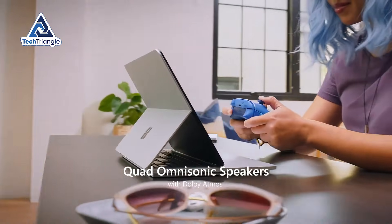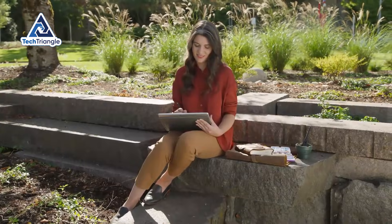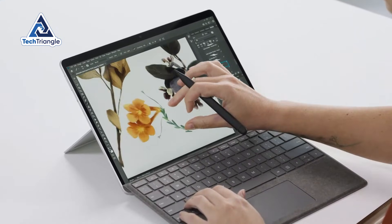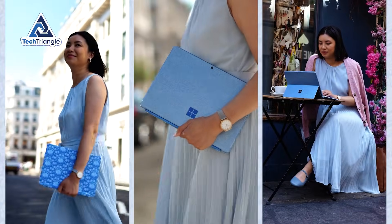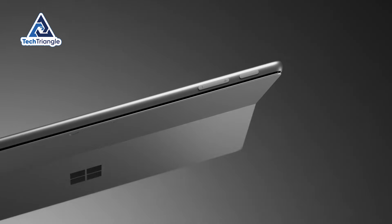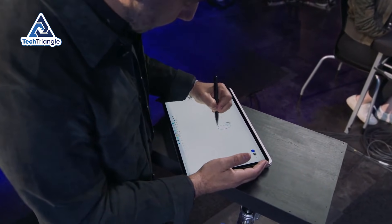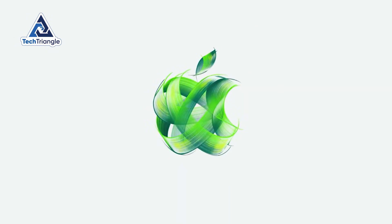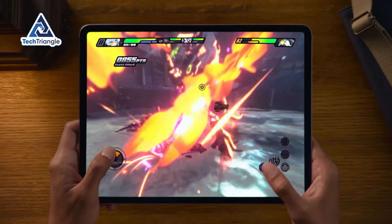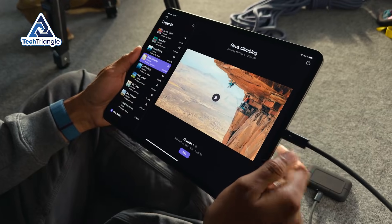Buy the Surface Pro 12-inch if you're a college student who needs note-taking, research, and assignments; a creative professional who wants tablet portability with desktop software capability; a frequent traveler who needs something lighter than a laptop but more capable than an iPad; or someone who wants a single device that adapts to different work scenarios. Don't buy this if you need maximum performance for intensive tasks, you're deeply embedded in the Apple ecosystem, you need cutting-edge gaming, or your workflow depends on software that doesn't support Windows on ARM.